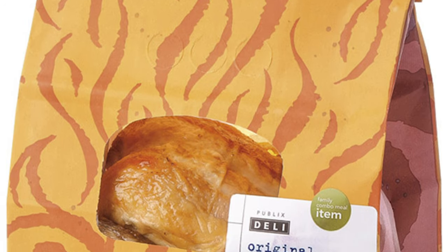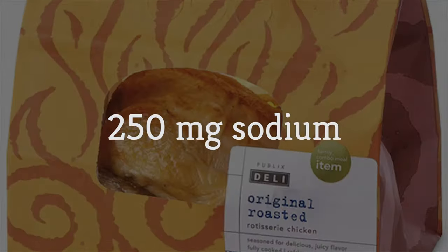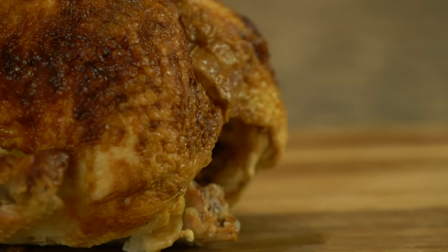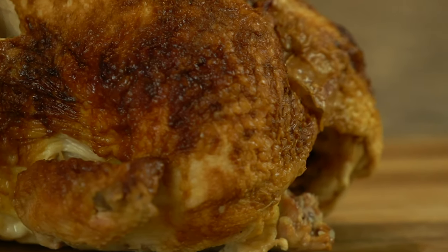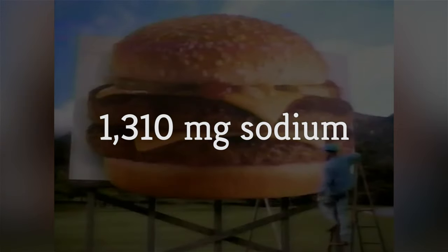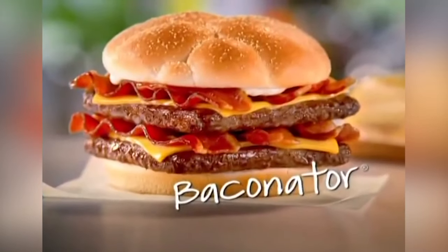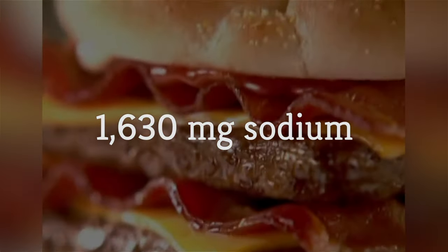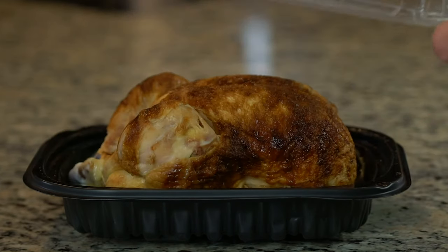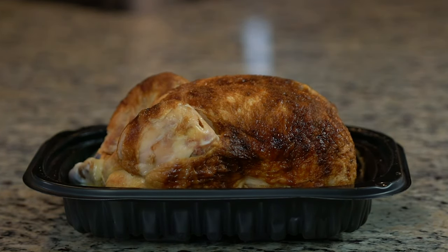Some chickens have less sodium, though. Publix's, for example, has around 250 milligrams per three-ounce serving. And let's be clear — none of these rotisserie chickens come close to the sodium level of a fast-food burger. A McDonald's double quarter-pounder with cheese has 1,310 milligrams of sodium. A Wendy's Baconator has 1,630 milligrams. According to the FDA, the recommended daily value of sodium is less than 2,300 milligrams.